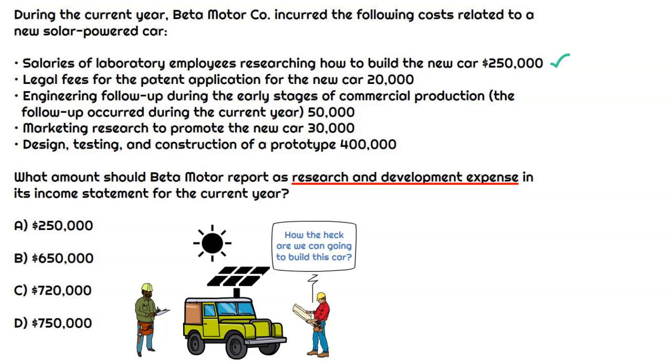The next one is legal fees for the patent application. That is once they already have the prototype and the product — now they're going through the process of actually turning this into a viable product. That is going to be excluded from research and development, and it's actually going to be capitalized as part of the asset. Either way, it's not part of R&D, so we can exclude that.